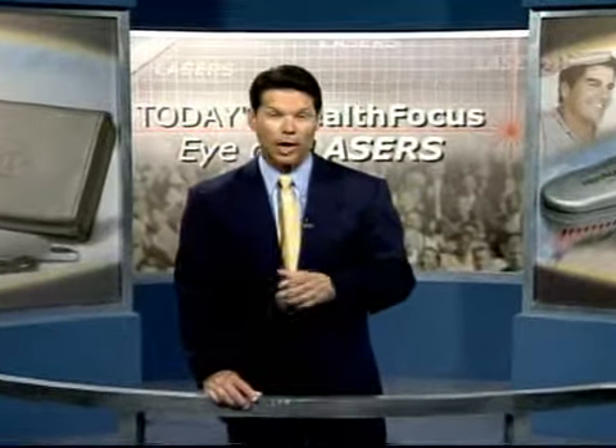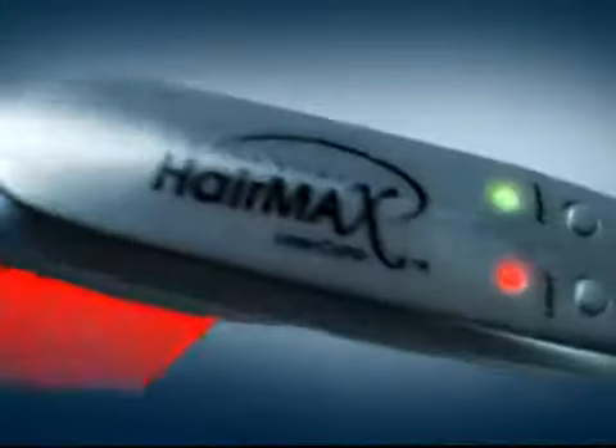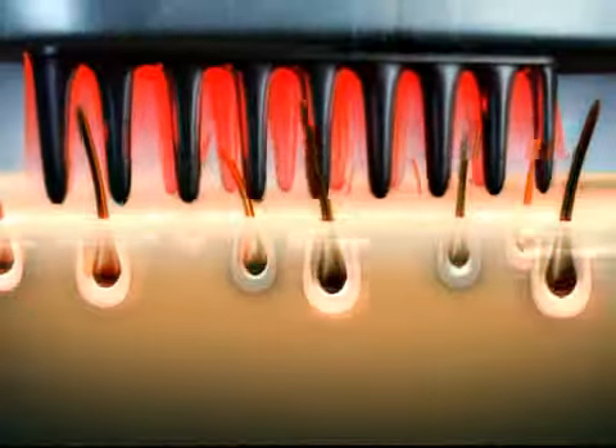Some say that hair makes the man or woman. It's been called our crowning glory. It defines our style and frames our personal presentation. We sometimes joke about it, but for those who aren't happy with the condition of their hair, it's no laughing matter. But now, Lexington International has introduced the world to the HairMax Laser Comb, a patented device that uses the proven science of laser phototherapy.